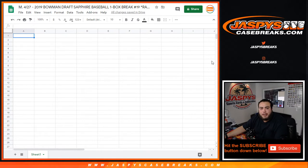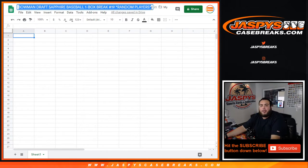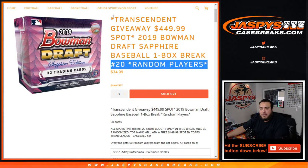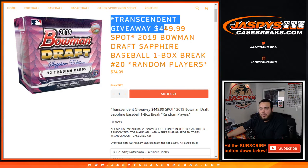What's up everybody, Jason here for jaspyscasebreaks.com. 2019 Bowman Draft Sapphire baseball, one-box break number 19, just sold out random players. These two breaks — number 19 that we're doing and number 20 — are part of our transcendent giveaway break, so you can win a transcendent spot worth $450 through one of these breaks.